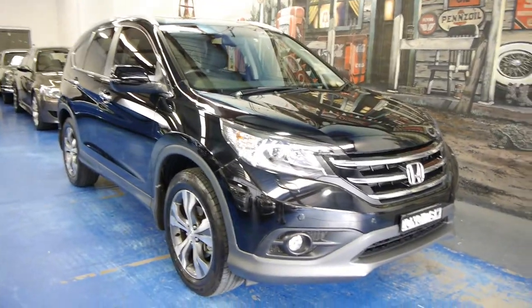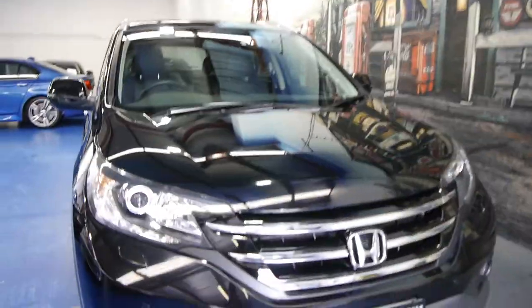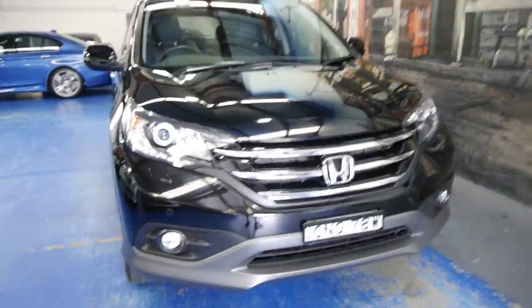Here in Marrickville, our address is 101 to 103 Illawarra Road. We specialise in European cars, but we can certainly sell anything that we like. Finance is available, and it does have an extended warranty, which means you've got the five-year warranty option instead of the standard three.